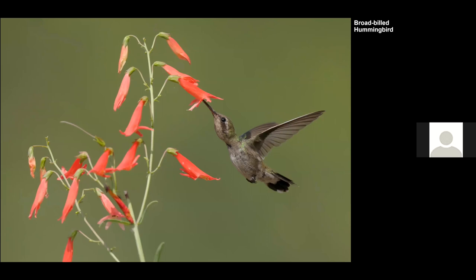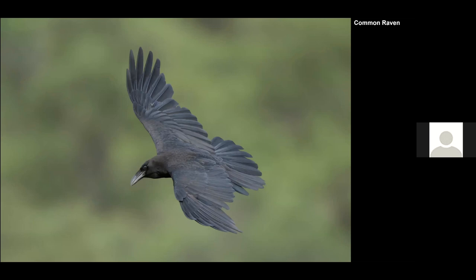The last one I think is a female or juvenile Rivoli's Hummingbird — I could never figure out what species this one was. I like seeing the wing and tail spread, kind of a semi-banking position.